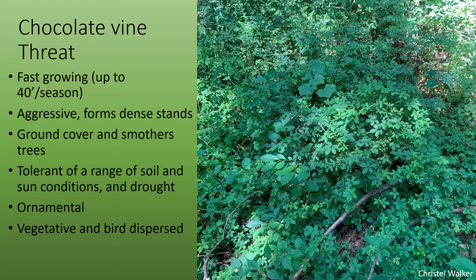It's an ornamental plant and can easily escape from people's gardens into natural areas. It's primarily vegetatively dispersed, but if it does fruit, it is also bird dispersed.